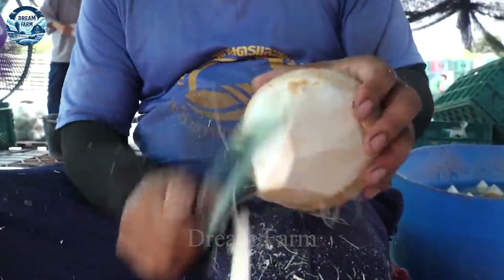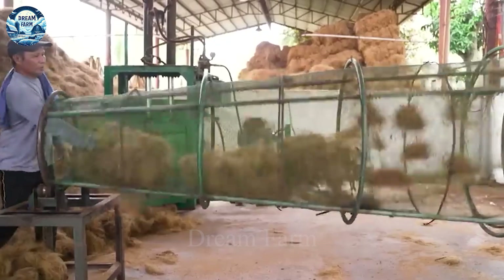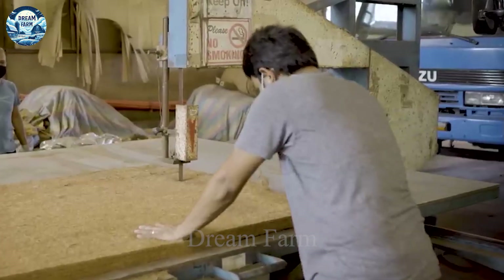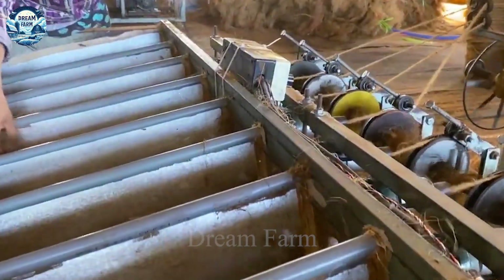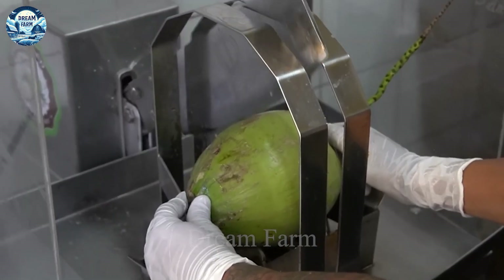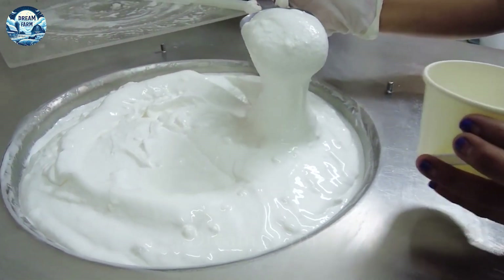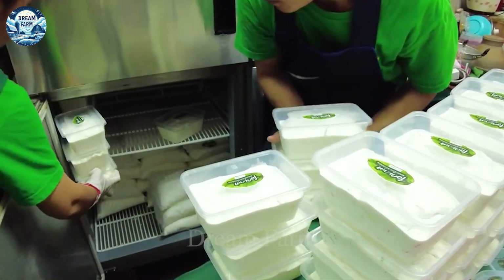The coconut consumption market is expanding globally, with increasing demand for industrial and consumer products. Coconut oil is becoming one of the preferred ingredients in the cosmetics and healthcare industries, thanks to its benign properties and skin care benefits. With great growth potential and significant economic benefits, the coconut industry plays an important role in improving the lives and incomes of rural communities across tropical regions around the world.